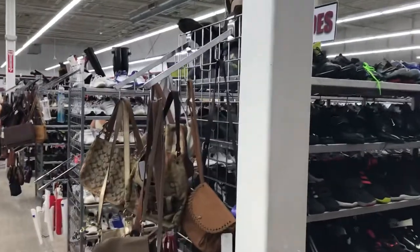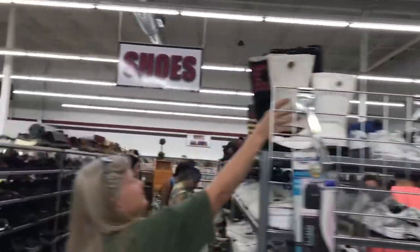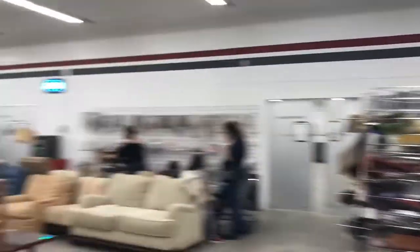They had a giant shoe section, which Greg almost got some shoes from — however, he decided not to get anything. I found a lot of stuff this week, a lot of items I really liked and wanted to get. However, I kind of limited myself, but this is the most I've gotten at a thrift store.